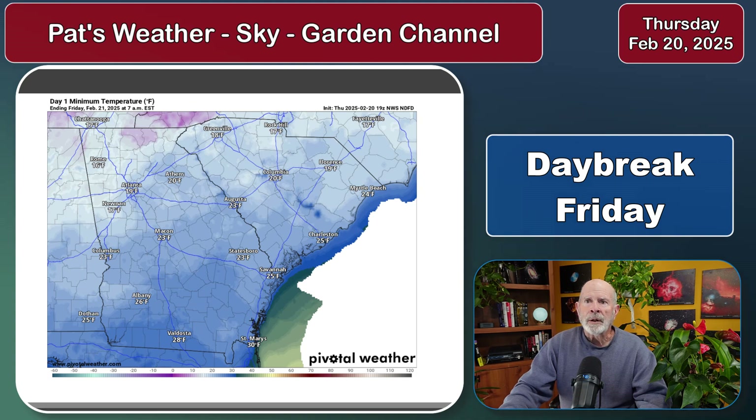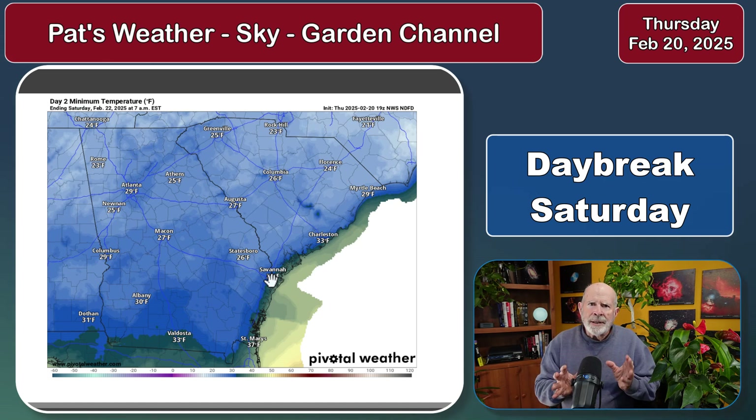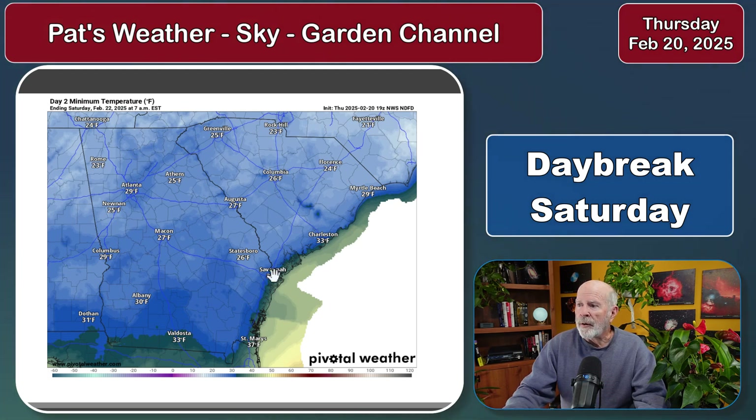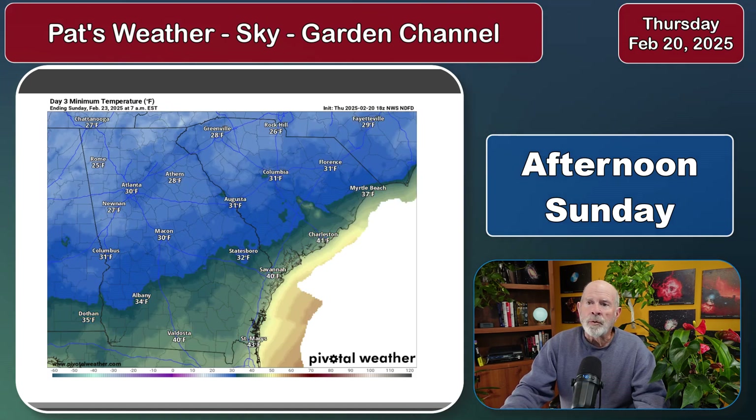Looking into tomorrow night into Friday morning, I expect to see another hard freeze for the area. Temperatures in the mid 20s in the Statesboro area, Augusta, Macon, and elsewhere. Brunswick right around the 30 to 32 degree mark. Savannah is listed at 33, but I'm seeing new indications it might be more like 28 or 29 degrees for Friday night into Saturday morning. Then as we go into Saturday night into Sunday morning, it begins to warm up a little bit — temperatures in the lower 40s to upper 30s, middle 30s in the Statesboro area.